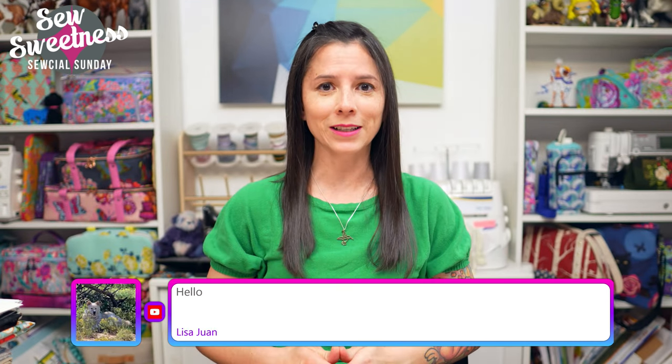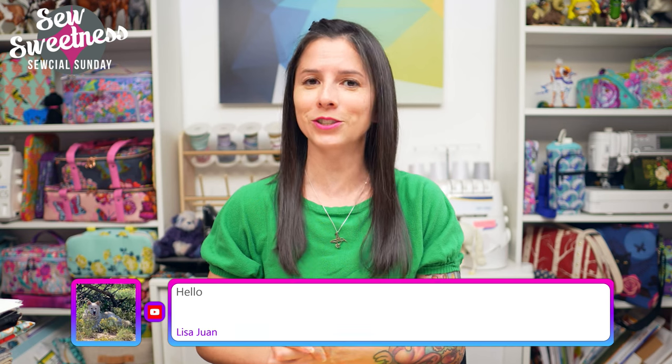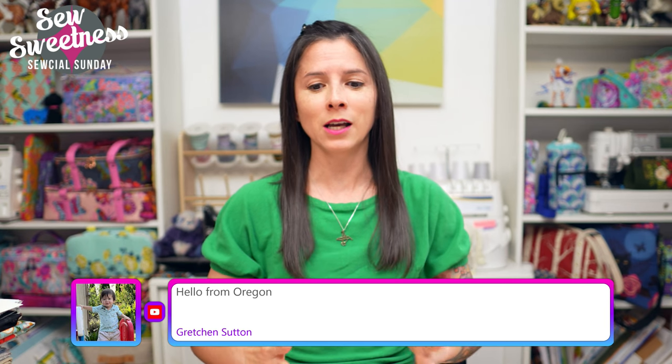Everything that I'm scheduled to talk about, I link to in the description. So if you're interested in finding out more about any of the books, fabrics, notions, or projects I talk about during Social Sunday, just check the link in the description. Speaking of the newsletter that was sent out earlier today...